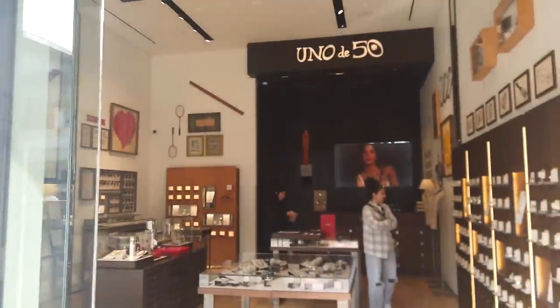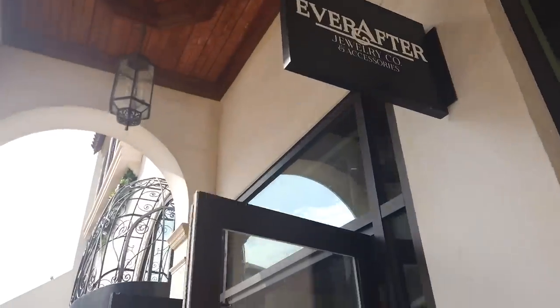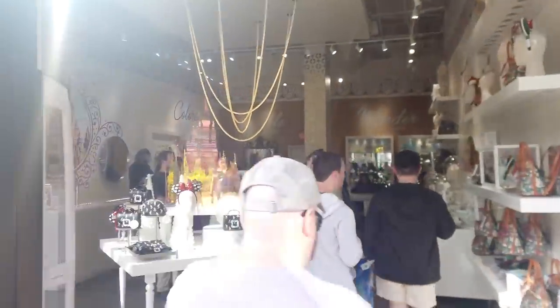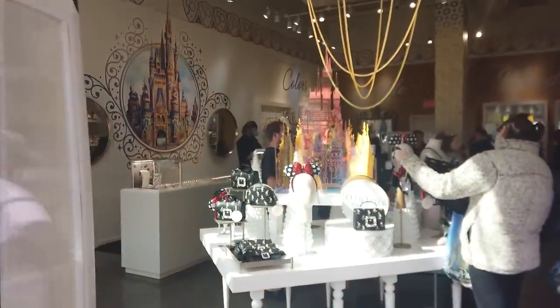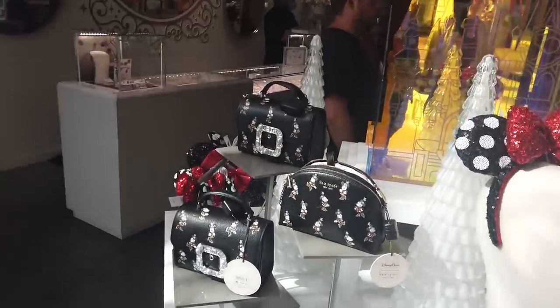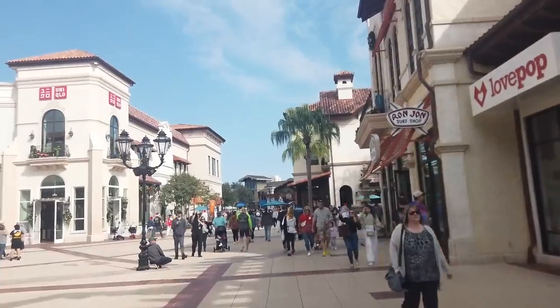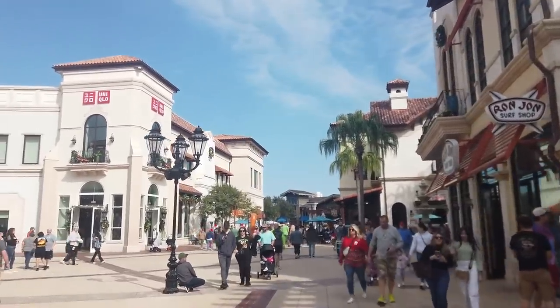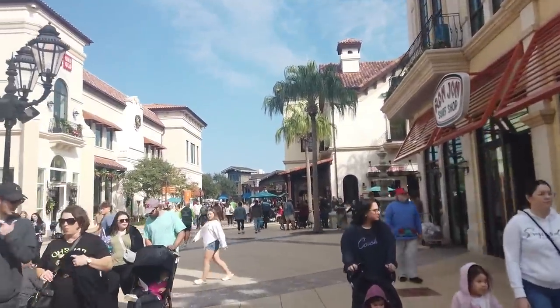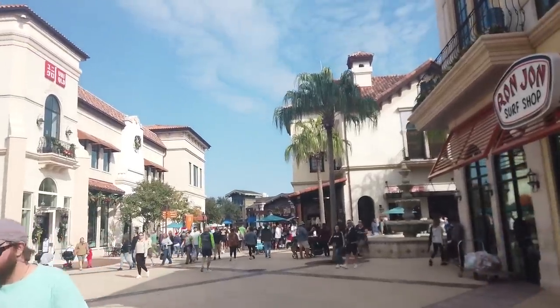Uno de 50 for some jewelry, Ever After for more jewelry. Oh, and this is where you can buy some fun Disney jewelry and bags. It is just very outlet-mall-y — you know exactly what I mean. But we're getting to the Disney stuff, we'll get there.